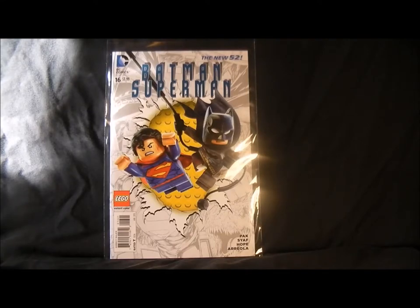Hello everybody, welcome to my videos on comics and toys. Today we're looking at comics — a couple of months ago DC did LEGO variants for all their issues and I picked up all the comics, even the ones I don't usually buy. I thought I'd show them to you today so you might want to pick some up. Here we go — the first one is Batman Superman number 16.